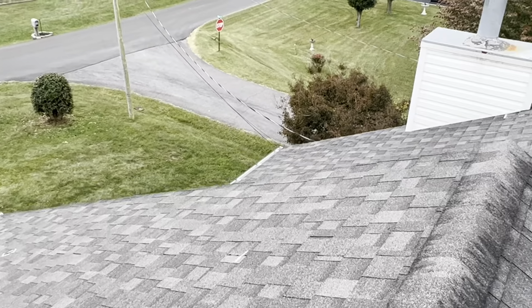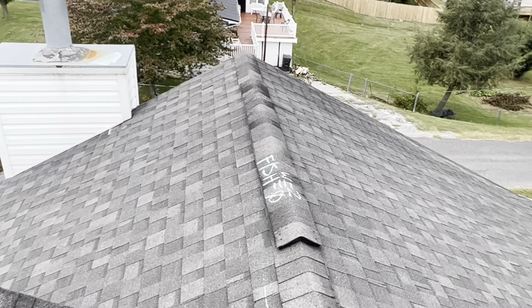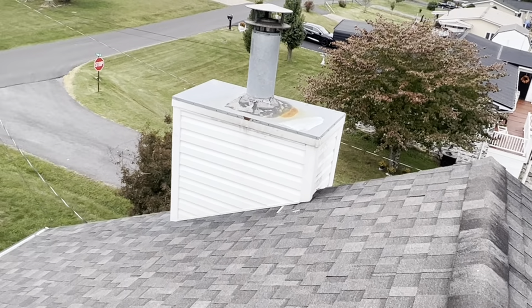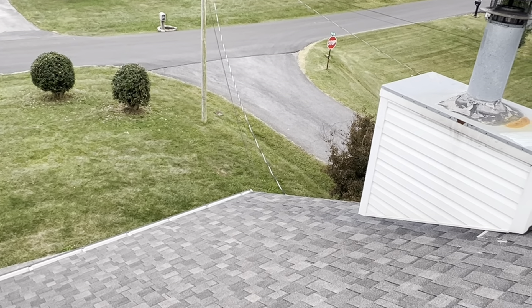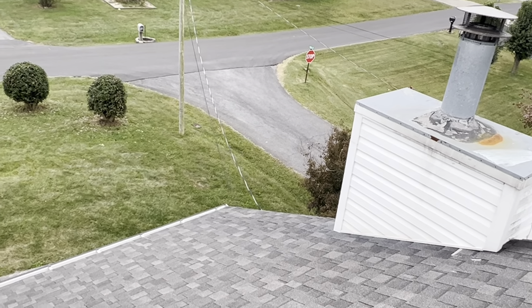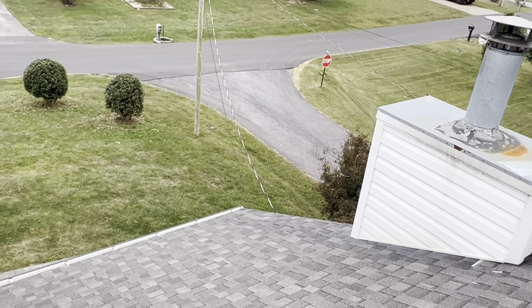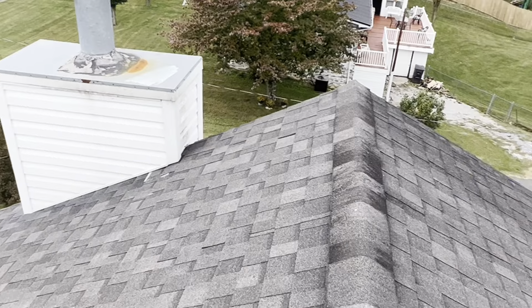We are at 102 Lake Drive, the Basket Residence. We have a one-story gable-style roof with a 30-year laminated shingle. The predominant pitch is a 6/12. We have six-inch gutters, no gutter guards. We have drip edge and felt. We have standard shingle over plastic ridge vent and closed valleys.